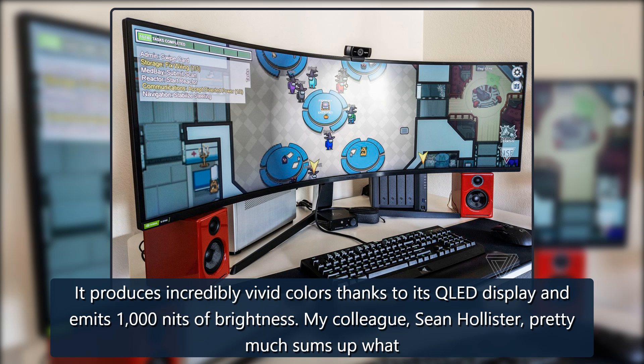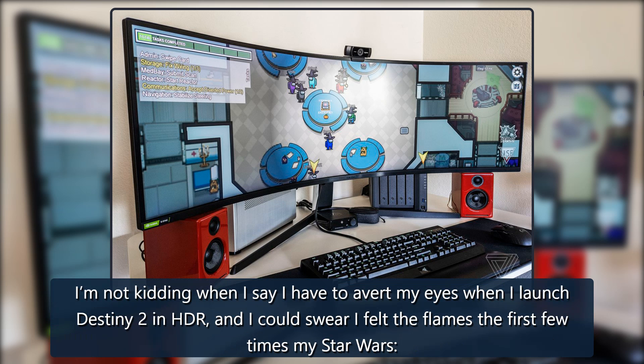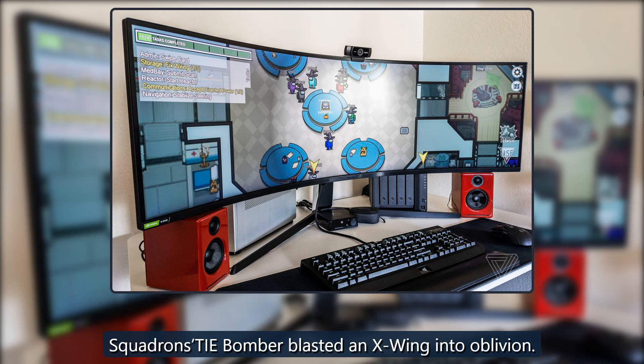My colleague Shana Hollister pretty much sums up what it's like to game on this behemoth of a screen in his review: "I'm not kidding when I say I have to avert my eyes when I launch Destiny 2 in HDR, and I could swear I felt the flames the first few times my Star Wars Squadrons AT-Bomber blasted an X-Wing into oblivion."